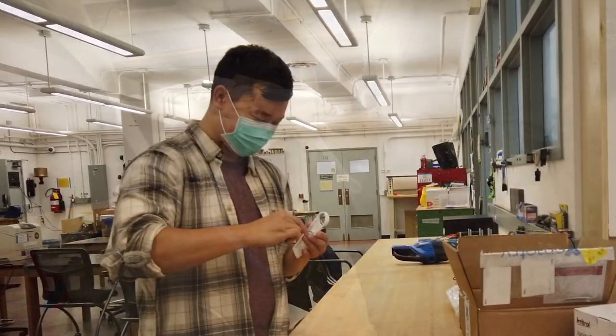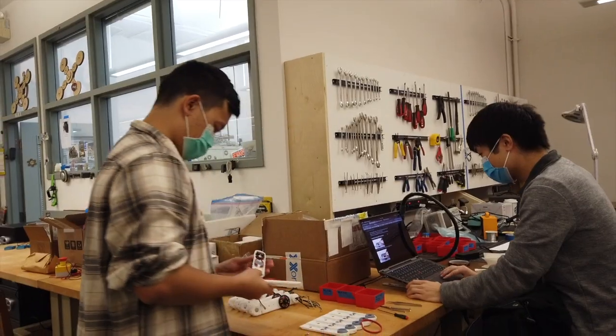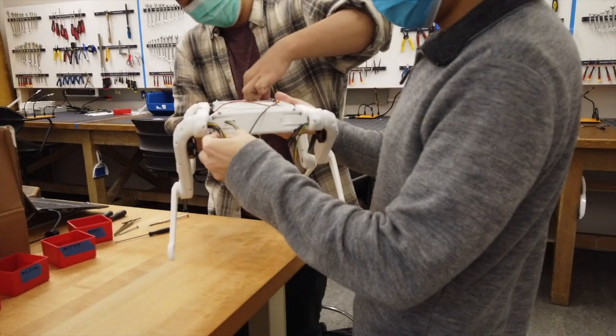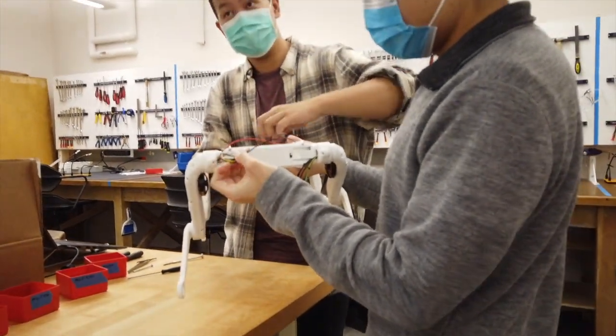My name is Simon. I'm a recent Engineering Physics graduate, and I'm working with Yuni on the open-source quadruped for his research.